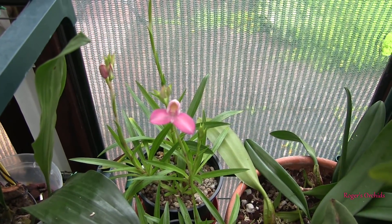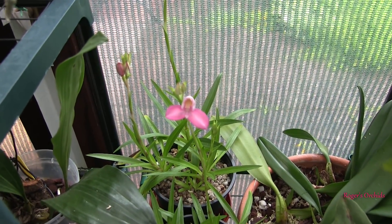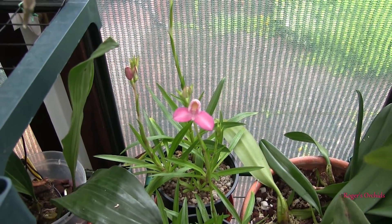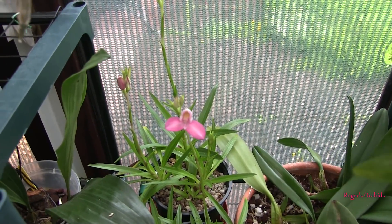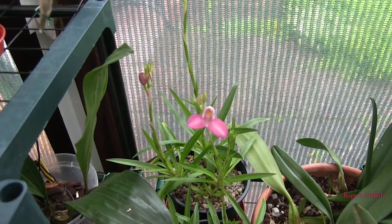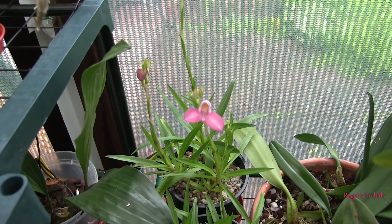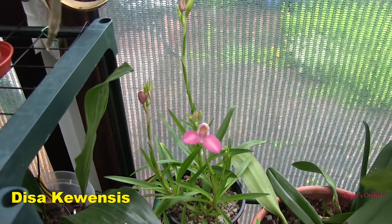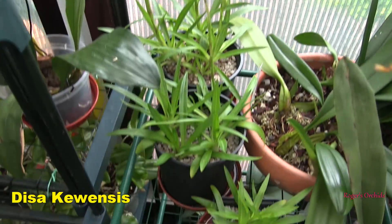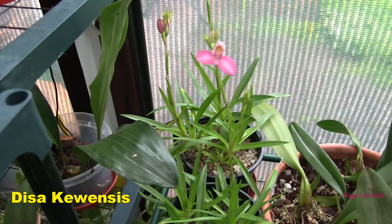Anyway, my first Deesa bloom that I've bloomed myself. The plant was in bloom when I got it and there were some unopened buds, but they don't count — somebody else grew those. But these are my first ever Deesa blooms, so a first in two ways: first ever Deesa as in the genus, and first bloom I've grown myself. I'm quite pleased with that, and there's quite a few more to come.